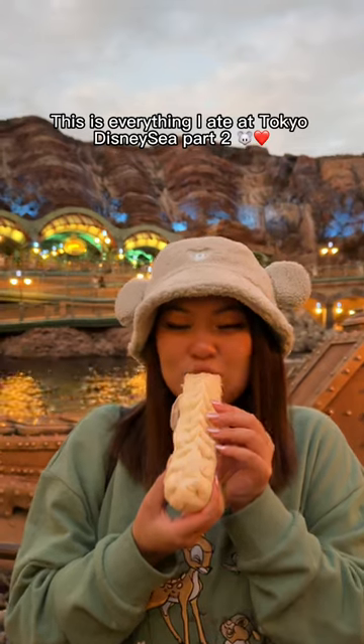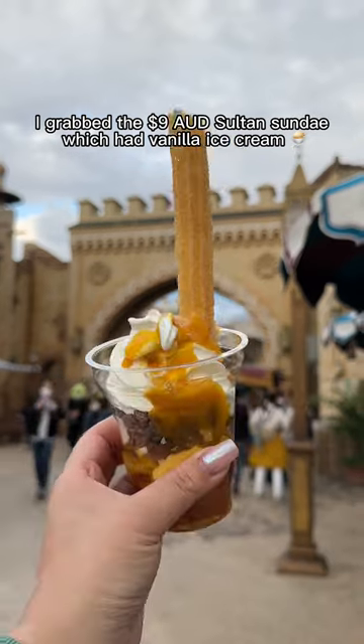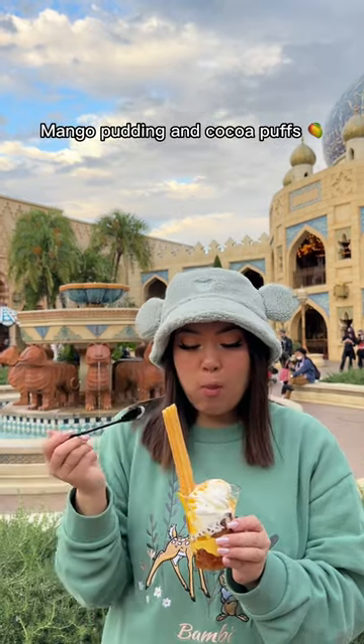This is everything I ate at Tokyo DisneySea Part 2. I grabbed the $9 salt sundae which had vanilla ice cream, mango pudding and cocoa puffs.